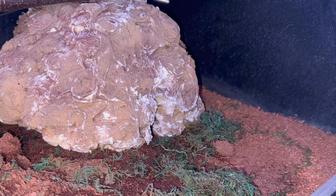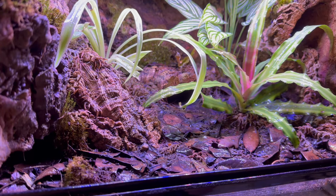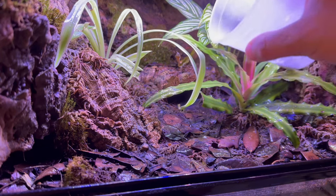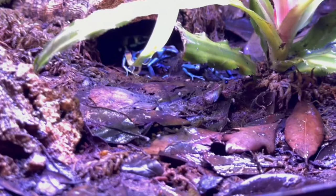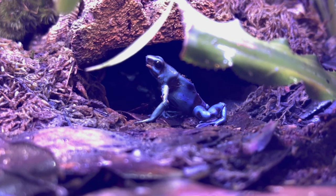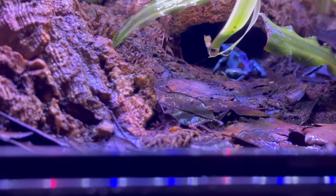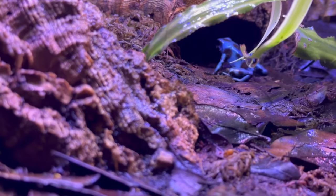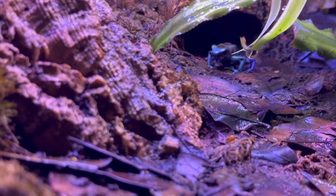Let's move on to the next animal, which are three El Coppe dart frogs. These guys eat wingless or flightless fruit flies dusted with calcium powder, and once in a while dusted with some vitamin A. Here they come. They spend most of their time hiding in that cave, and when there's a nice snack they'll come out and eat and then go back to the cave. They're very skittish, frightened animals.